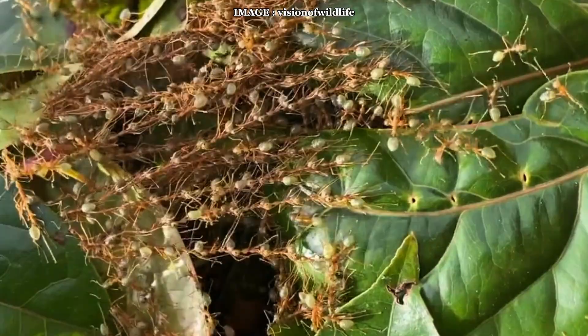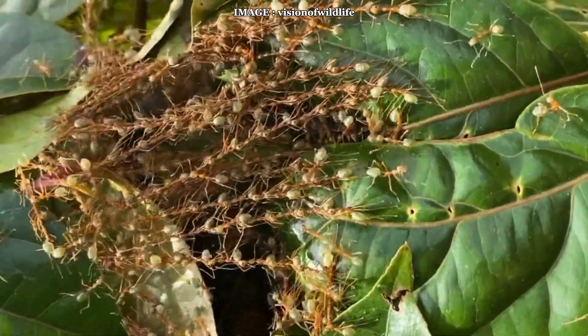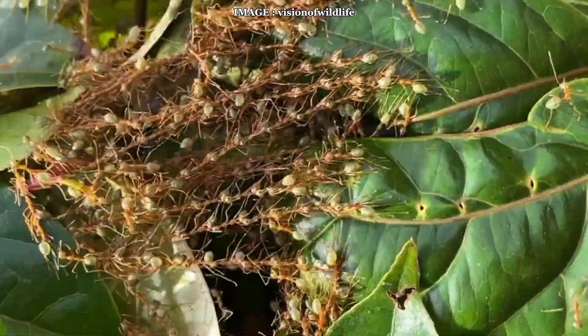If you're looking for a spectacular and highly organized species with incredible efficiency, you're in the right place — but be warned, these ants are not for beginners.